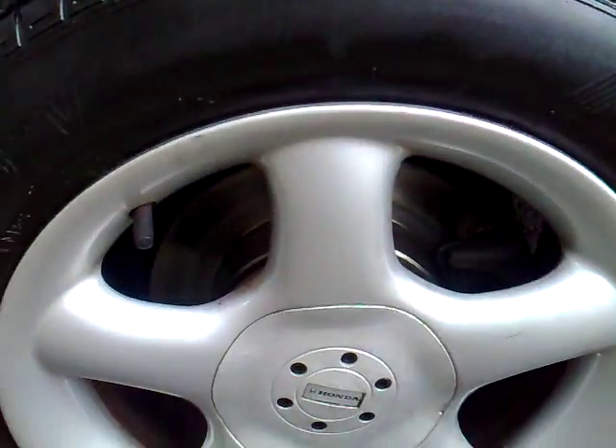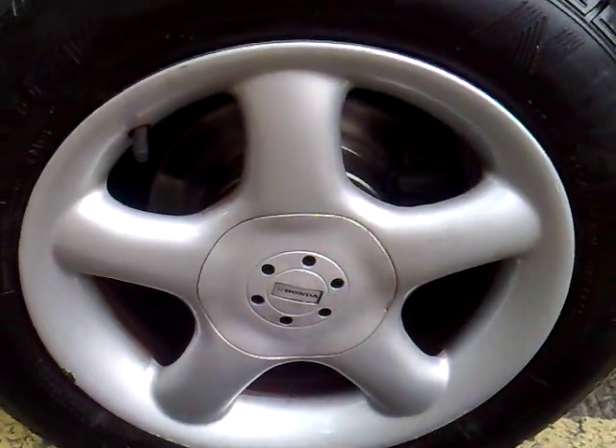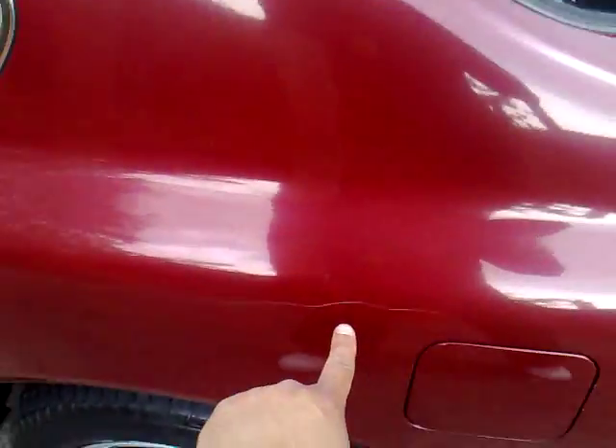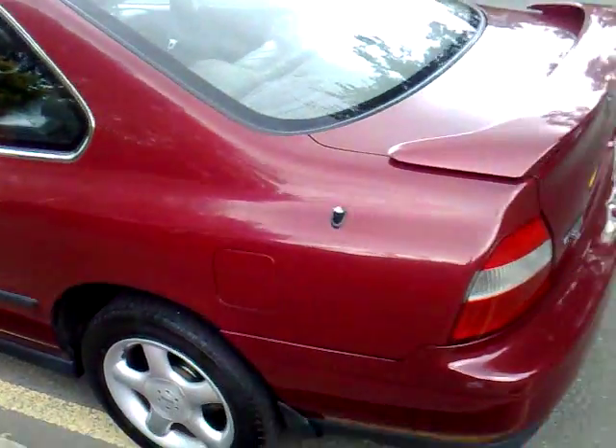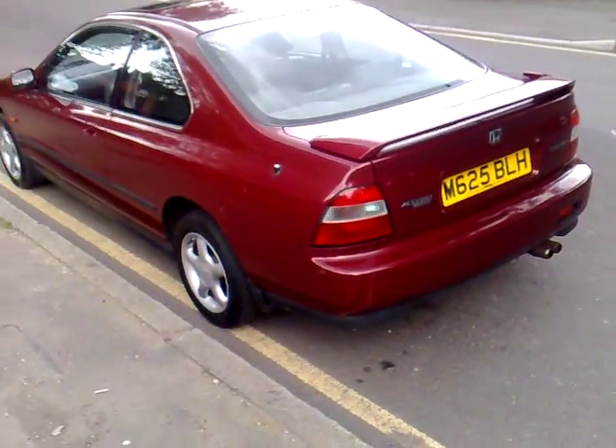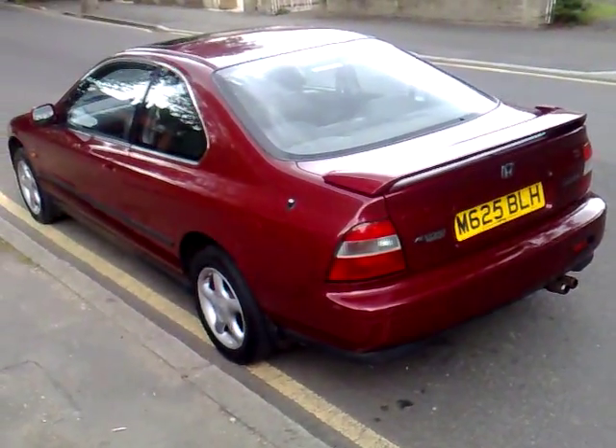The rear discs, as you can see, are absolutely brand new, and again those Honda alloys look great. The car also has a scratch down the rear quarter, but again on an M-reg, the car being in such original condition is quite a rarity without any rust to mention whatsoever.